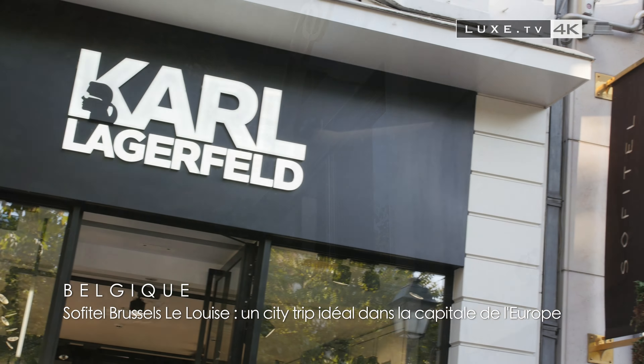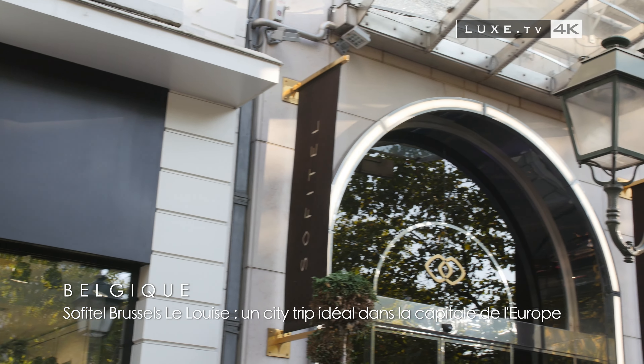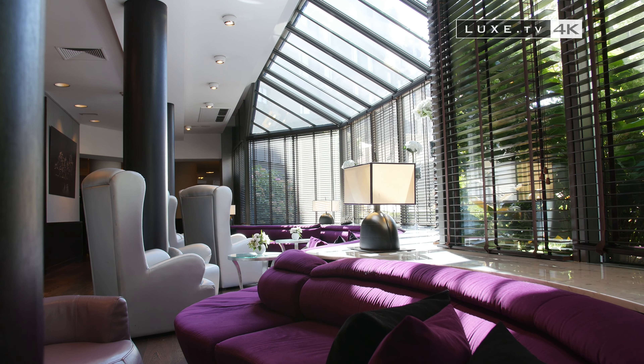Brussels La Belle, a must-visit place for a city trip. The capital of one of the smallest countries in Europe is still a trendy place to live.